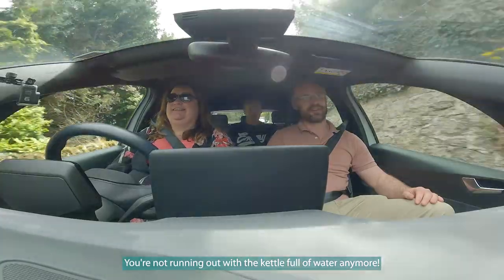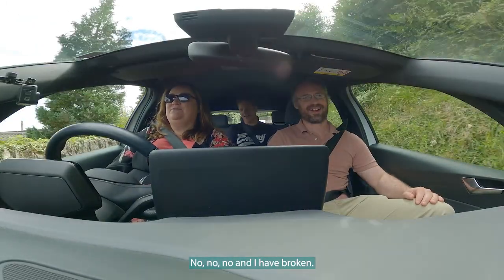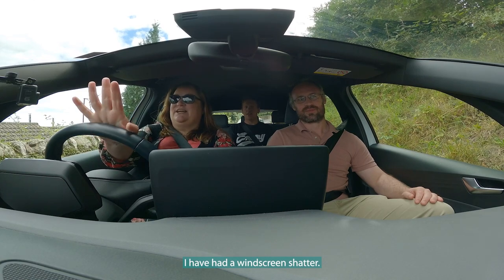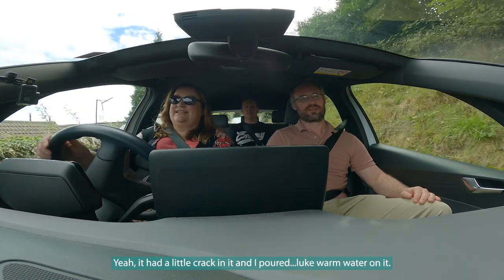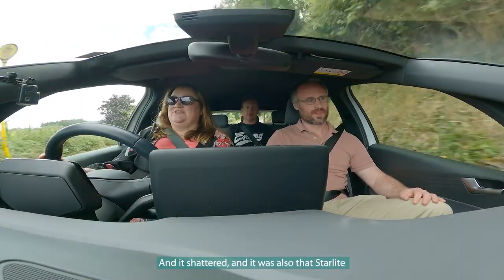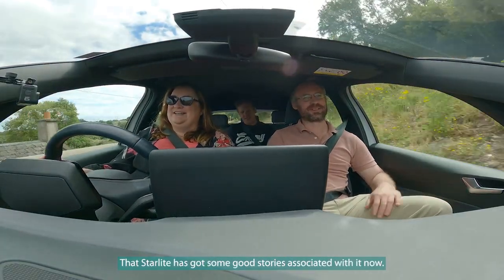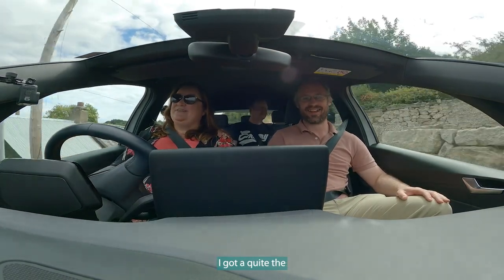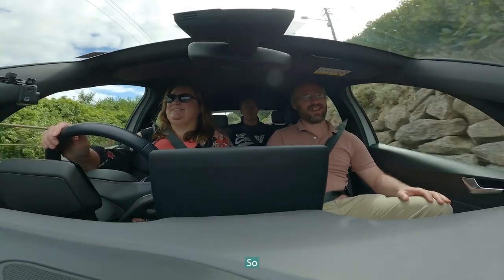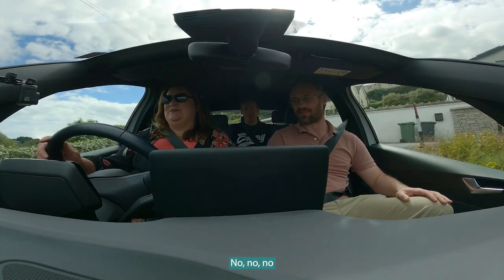You're not running out with the kettle full of water anymore. I actually had a windscreen shatter — it had a little crack in it and I poured lukewarm water on it and it shattered. That was my brother's Starlet. I got quite a clap from the classmates in engineering when I walked in that morning — it'll live long in the memory!